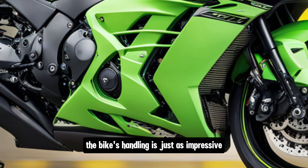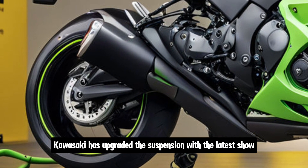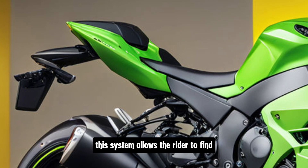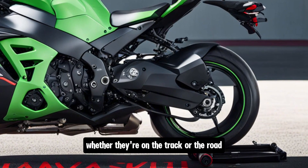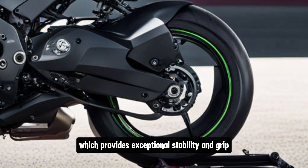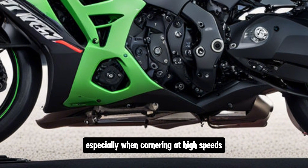The bike's handling is just as impressive. Kawasaki has upgraded the suspension with the latest Showa balance-free front forks, which are electronically adjustable. This system allows the rider to fine-tune the suspension to their exact preferences, whether they're on the track or the road. The rear features a balance-free rear cushion shock, which provides exceptional stability and grip, especially when cornering at high speeds.